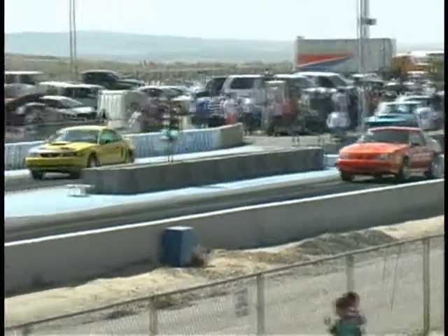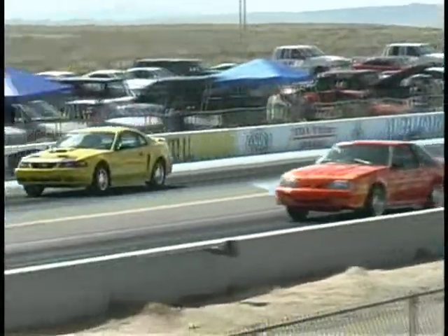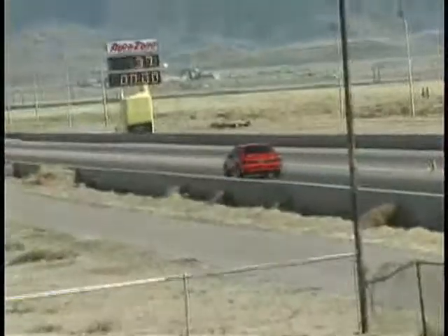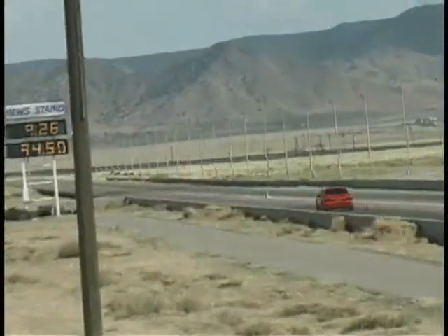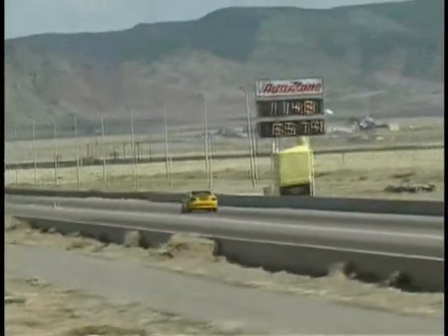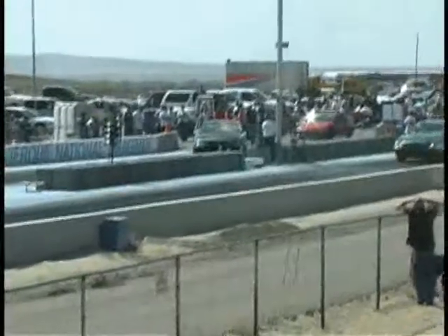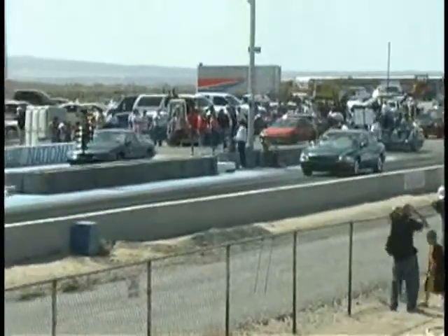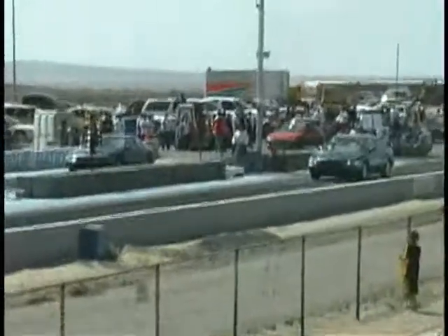Check out the planes on a whole bunch of beautiful planes on the east end site. Oh yeah, it's the grandpa car showdown.